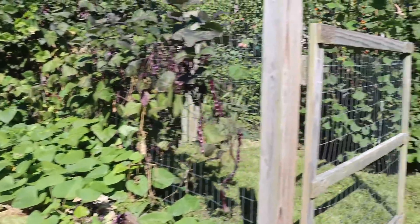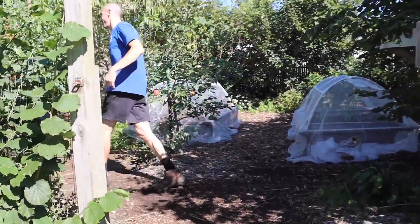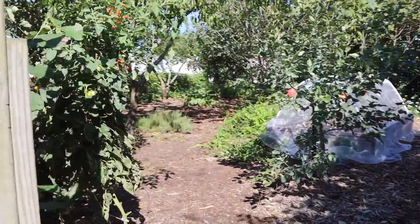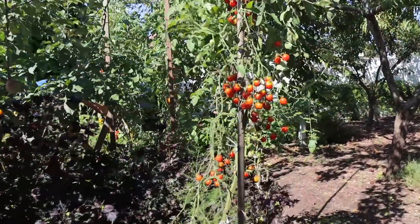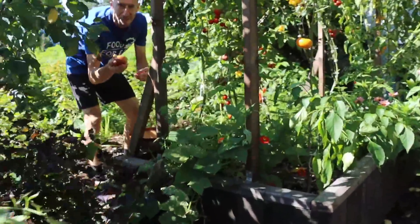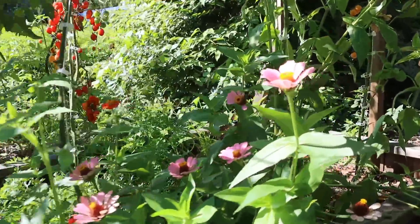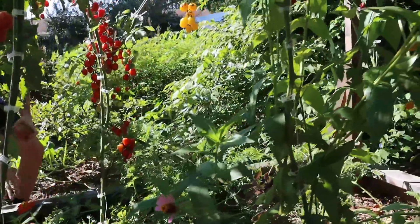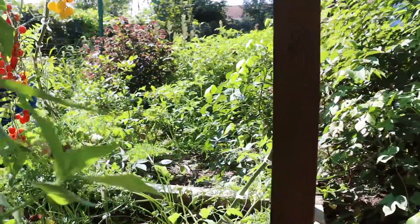We're going to start things off in this old food forest because I want to grab some of these Cherokee purple tomatoes. These are my first ones of the year. They took a little while to ripen but man did they look good. This pallet raised bed we put in just about a year ago — the amount of food it's pumped out has just been absolutely incredible. We've gotten a lot of value out of it.